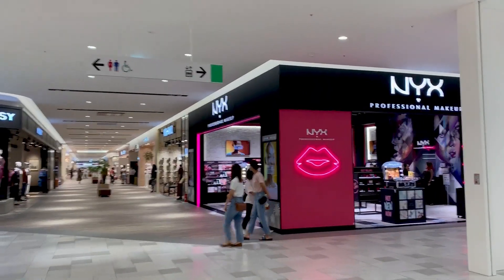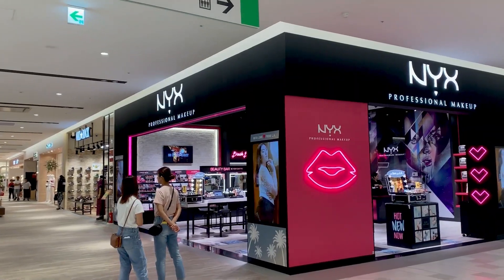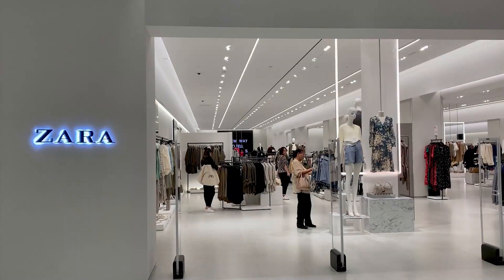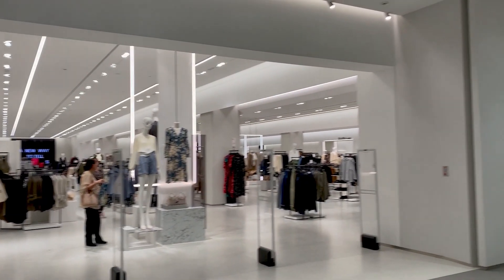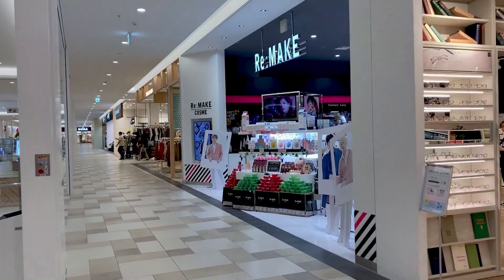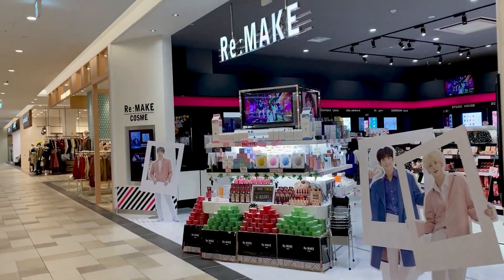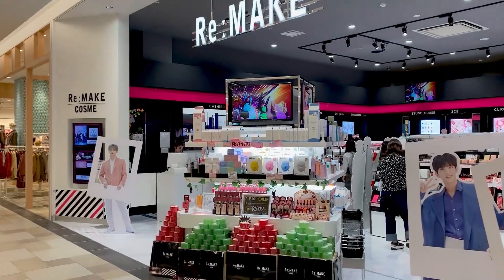But don't let that deter you, because Parko City boasts many first-in-Okinawa stores, like NYX Cosmetics and clothing retailer Zara, and has the bigger of the two H&M stores on island. There is even a Korean beauty store featuring many of the most popular brands, like 3CE, Dr. Jart, and Innisfree, to name a few.